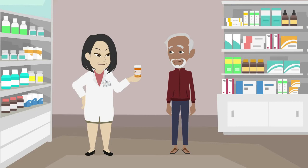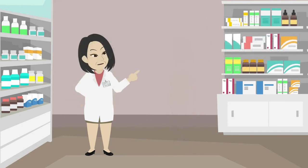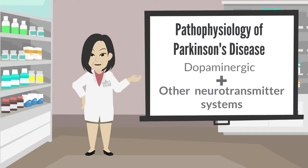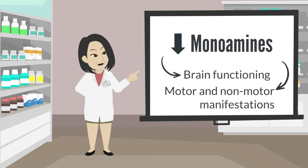Pharmacological treatment with levodopa may be started as early as possible; however, the medication must be limited to the lowest effective dose whenever possible. In addition, the pathophysiology of Parkinson's disease involves other neurotransmitter systems beyond the dopaminergic one. The depletion of other systems such as monoamines contributes to changes in brain functioning and to motor and non-motor manifestations of the disease.